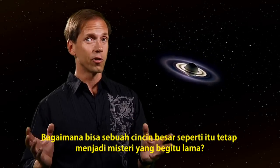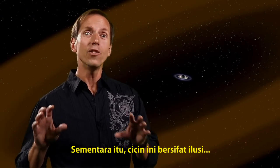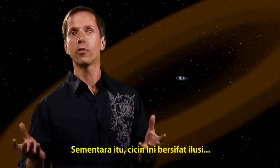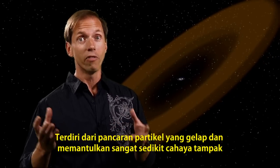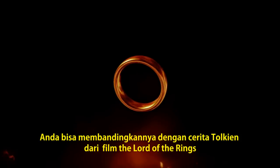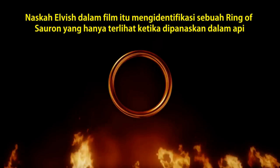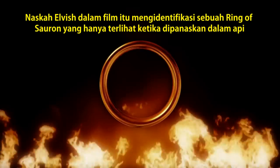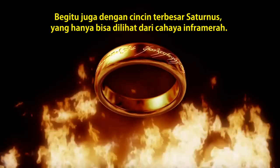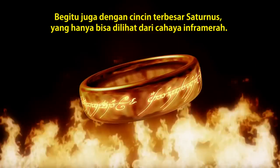How could such a large ring remain a secret for so long? While it is huge, the ring is insubstantial. Its diffuse particles are dark and reflect very little visible light. You could compare it to Tolkien's story of the Lord of the Rings — the elvish script identifying the one ring of Sauron only becomes visible when it's heated in fire. This largest ring of Saturn was only discovered from the glow of its heat in the infrared.